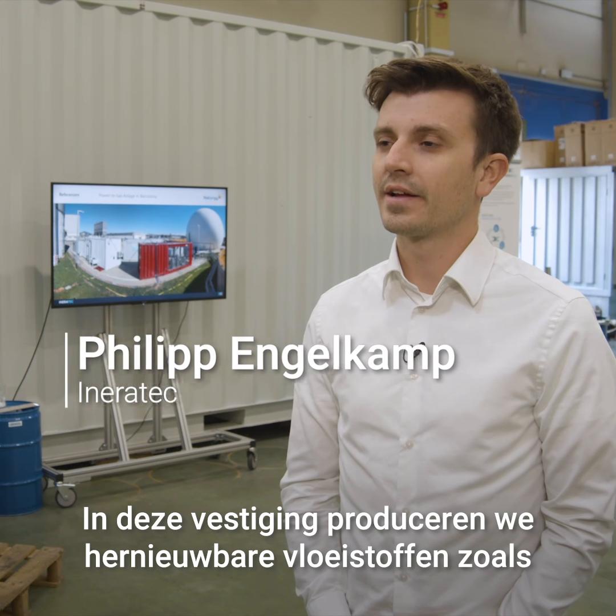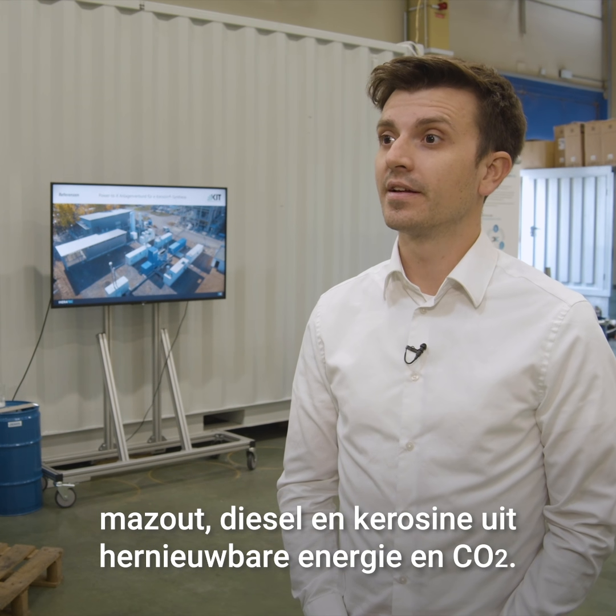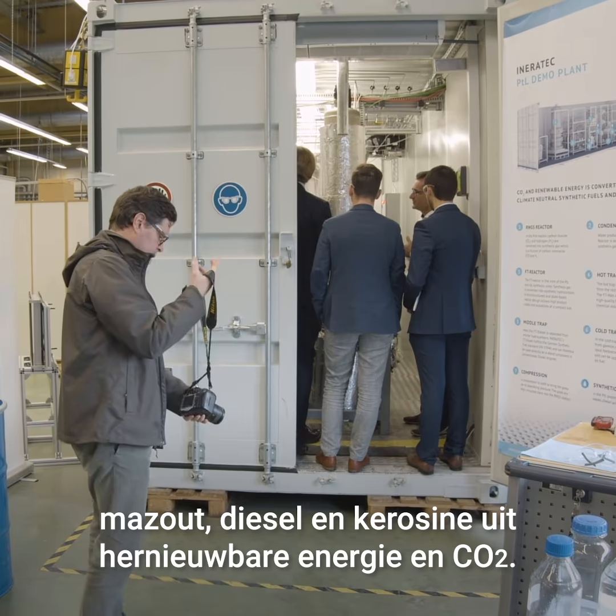In the plant that you can see right behind us, we are producing renewable fuels — namely gasoline, diesel, and kerosene — from renewable energy and the greenhouse gas CO2.